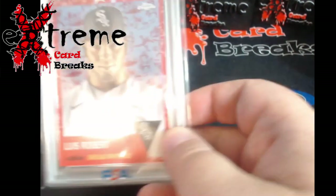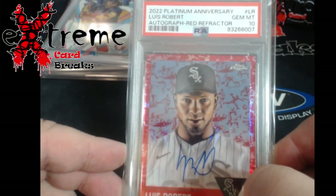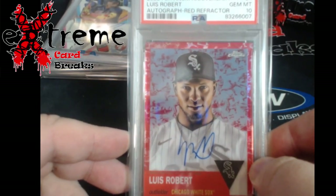Jay Jay All-Star show — picked this up in kind of a value box area. Platinum Anniversary Luis Robert red refractor out of five — came back a 10!